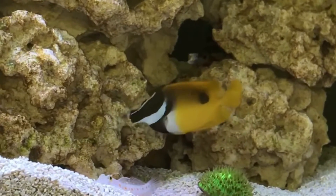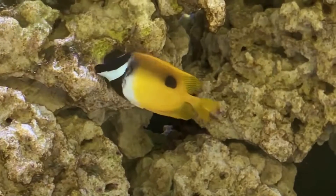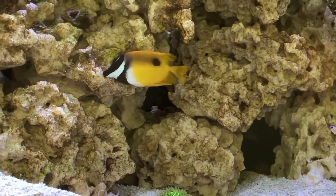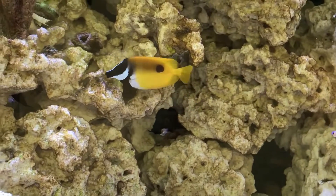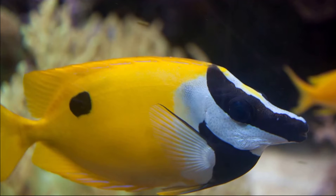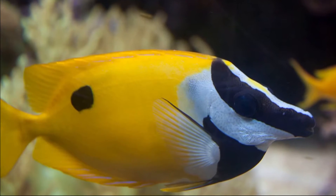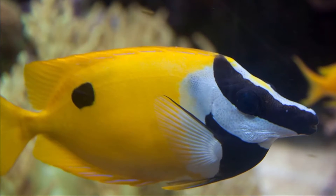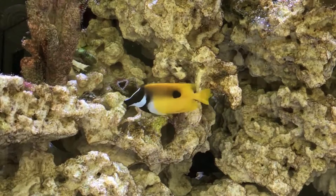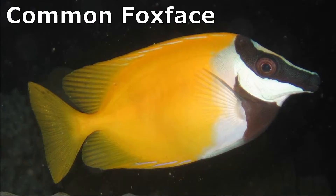The blotched foxface is a rabbit fish that inhabits the northwestern Pacific Ocean between Japan and Australia. The fish inhabit shallow coral reefs to depths of about 46 feet. They have a black and white color pattern on their head with a yellow body. There is a black spot just below their dorsal fin, which is what distinguishes this species from the closely related common foxface rabbit fish.